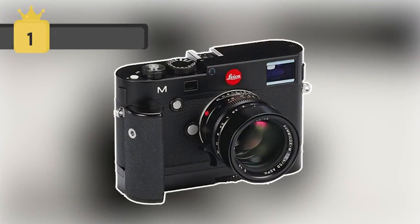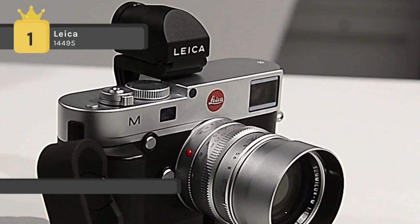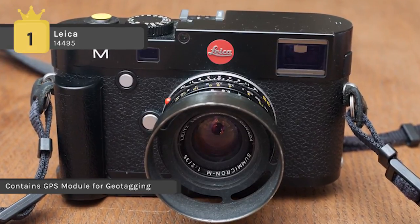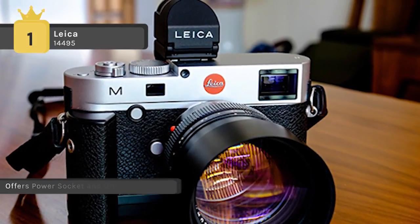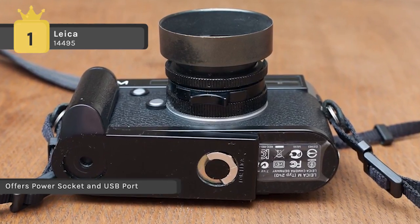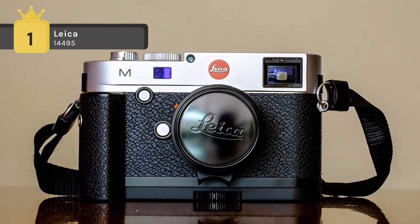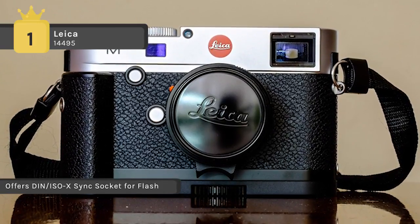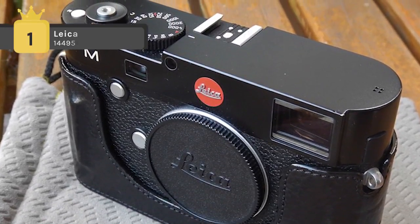Holding first place among the list of best Leica cameras, we have the Leica 14495. The new multifunctional hand grip allows the user to keep a firm hold on the camera while adding many useful functions. The GPS module built into the hand grip gives users the option of adding location to EXIF image data to sort and display images by location. It also features a socket for an external power supply and a DIN-ISO-X sync plug for studio flash systems. A USB port built into the hand grip allows users to connect the camera directly to a computer, with Leica Image Shuttle software enabling remote control of all camera functions and transmission of image data via USB cable.